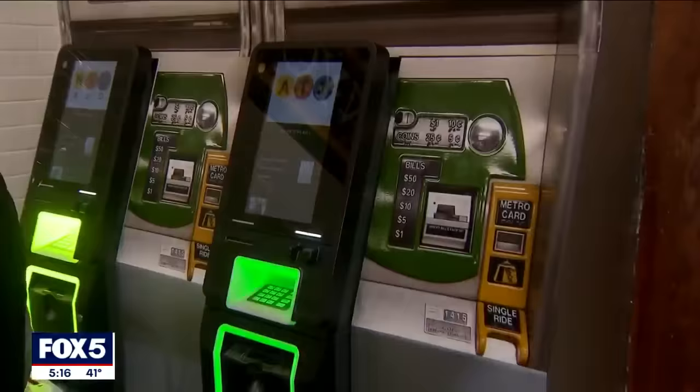The MetroCard machine no longer. The newsstand. The payphone. The subway bench. The ticket booth.